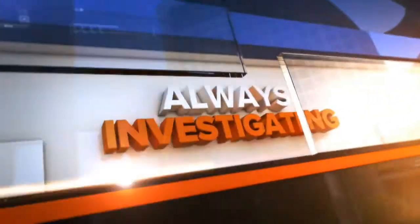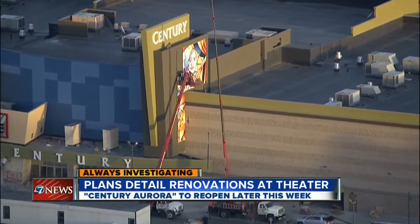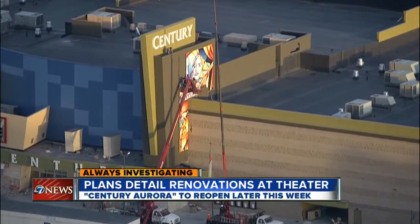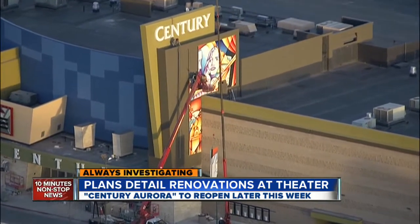7 News, always investigating. Air Tracker 7 overhead as a new sign and mural went up at the site of the Aurora Movie Theater tragedy. The Century 16 Theater has been renamed Century Aurora. The renovations will be made public later this week, but 7 News reporter Amanda Cost has obtained the plans for what it may look like.